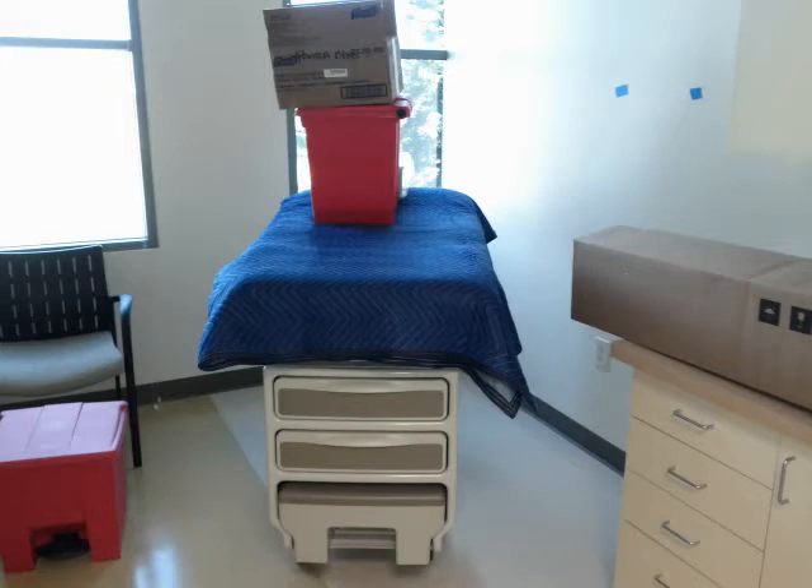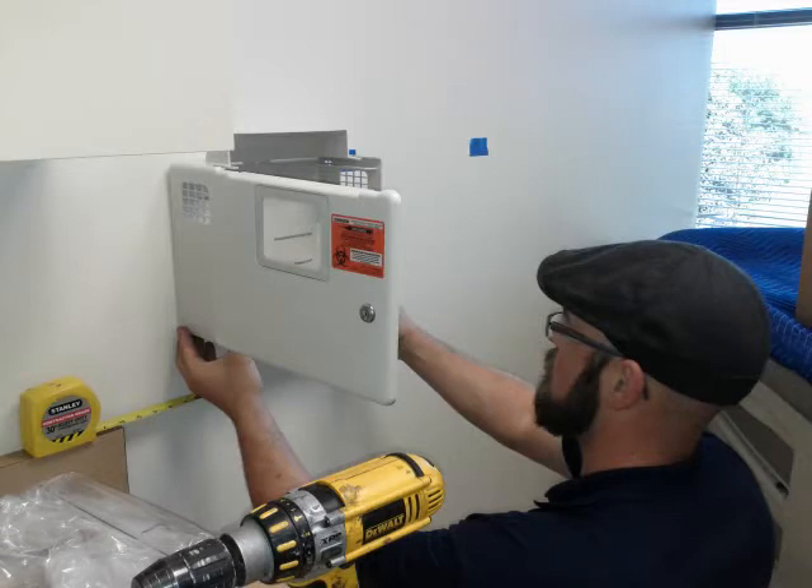Here's one of the tables that's actually inside the room ready to go. Notice that the blanket remains on the table the entire time that we do the install — it will not come off until we're ready to actually leave the room.